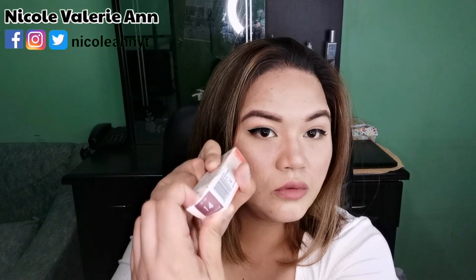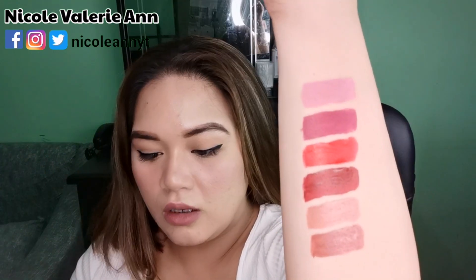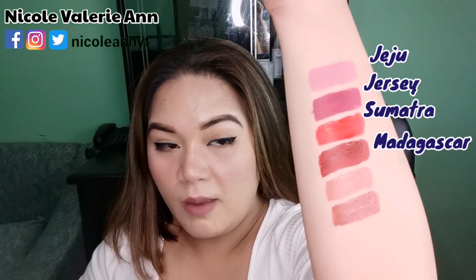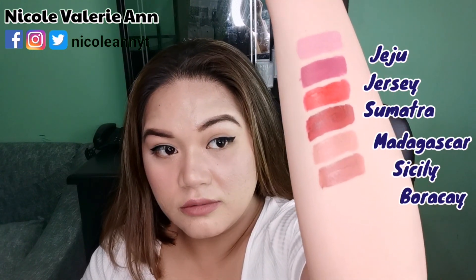The one I have on hand is Madagascar, shade number 14. I'm done swatching all the shades I have for this line. The shades are: Jeju, Jersey, Sumatra, Madagascar, CCD, and Boracay.